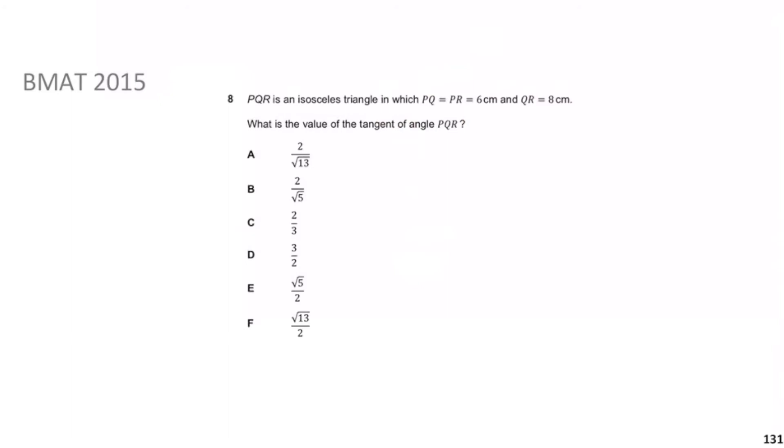Pause the video, give yourself a minute, then we'll go through the solution. With geometry questions like these, it's really important that you draw out what's going on so you can visualize and solve the problem more easily. We have an isosceles triangle: P, Q, and R. PQ = PR = 6, QR = 8. We want the tangent of angle PQR — that angle here.